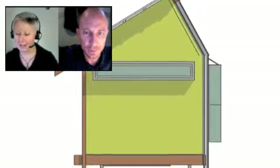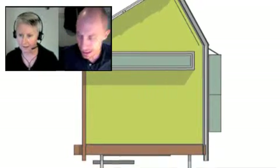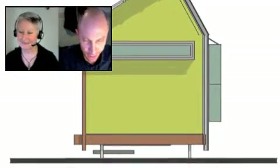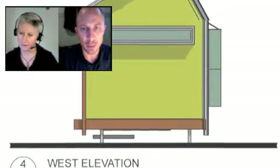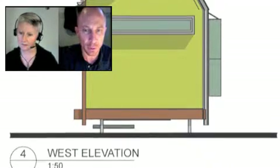I can hear that banging in the background — just for listeners, Damian's got the painters in at his home. The idea is more of a small type of dwelling that could be used as a granny flat, but we do have to be careful with the building codes.